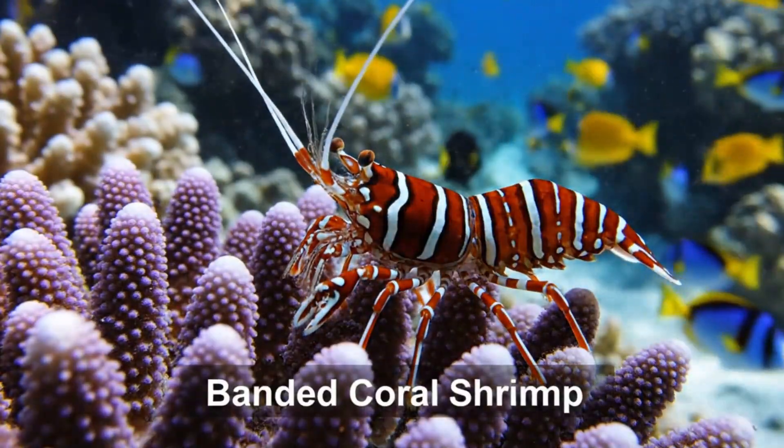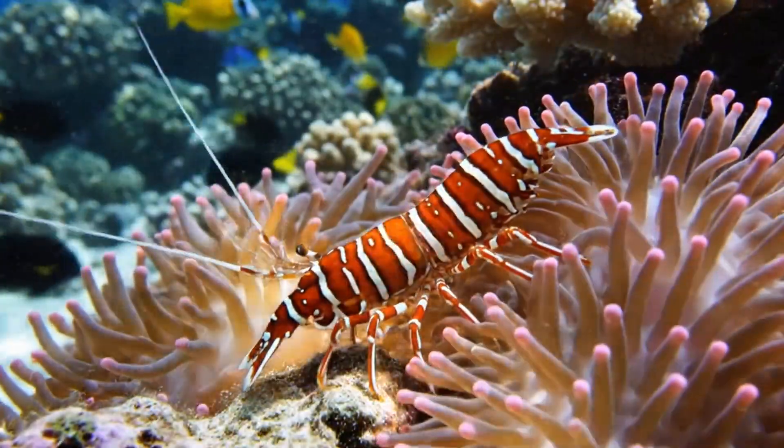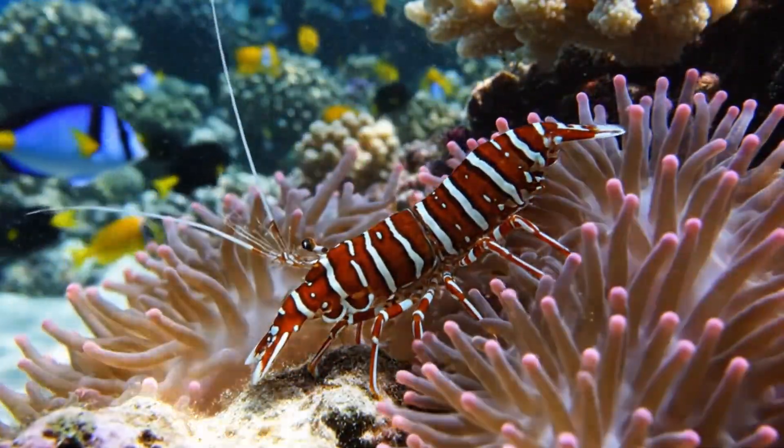This is the banded coral shrimp. Red and white stripes, found in coral reefs around the Pacific Ocean.